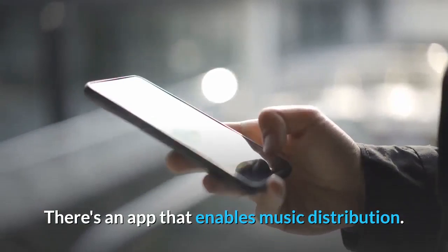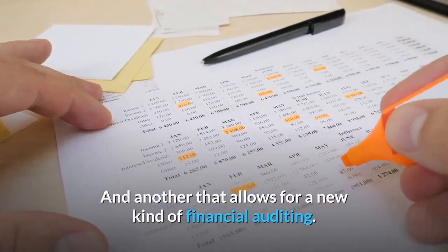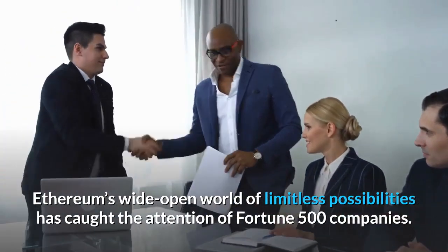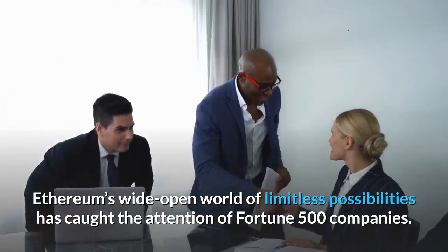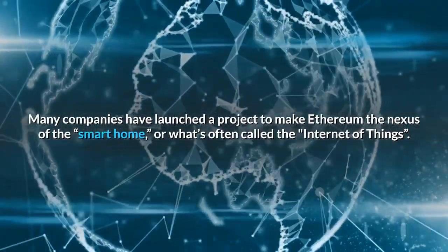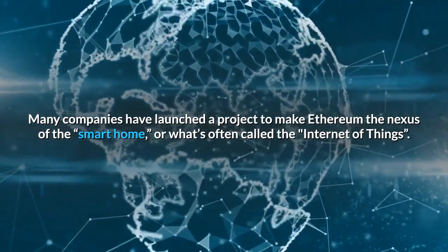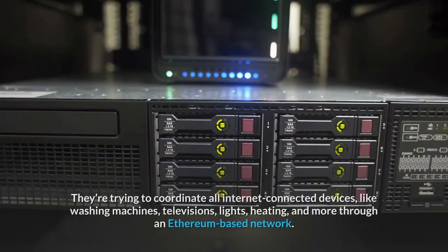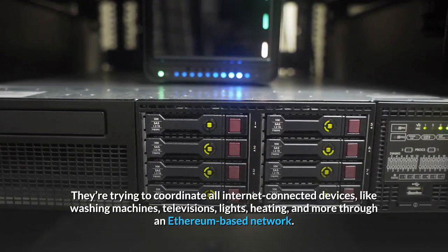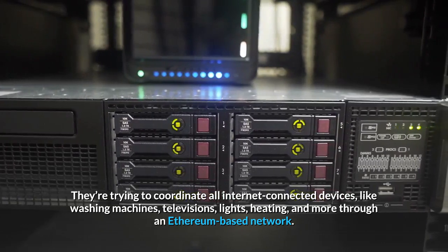There's an app that enables music distribution and another that allows for a new kind of financial auditing. Ethereum's wide-open world of limitless possibilities has caught the attention of Fortune 500 companies. Many companies have launched projects to make Ethereum the nexus of the smart home, or what's often called the Internet of Things — trying to coordinate all internet-connected devices like washing machines, televisions, lights, heating, and more through an Ethereum-based network.